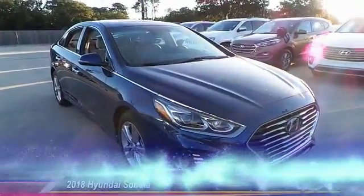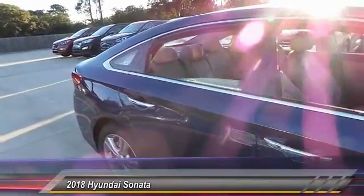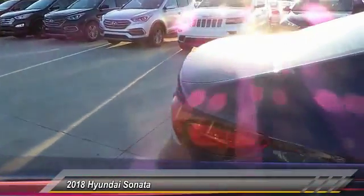The 2018 Sonata. The Sonata has a long list of technologically advanced interior features and options that make driving safer, more convenient, and much more fun.